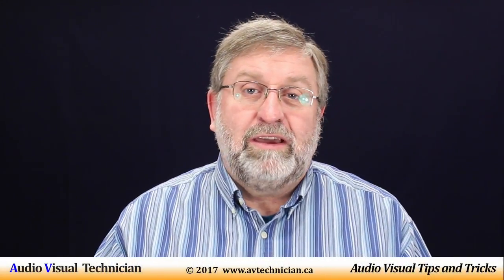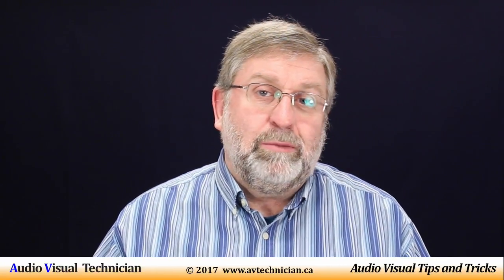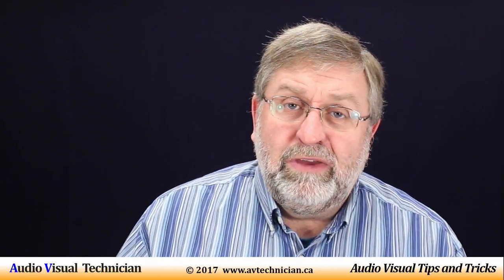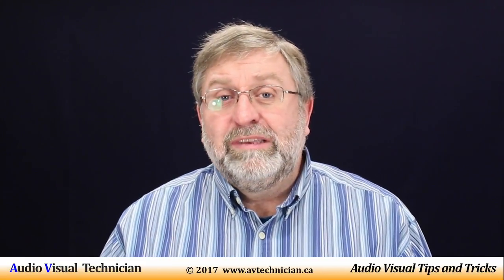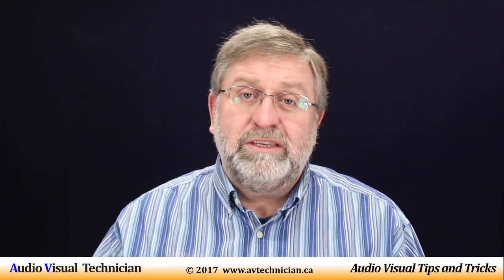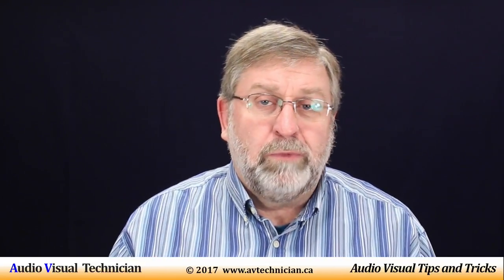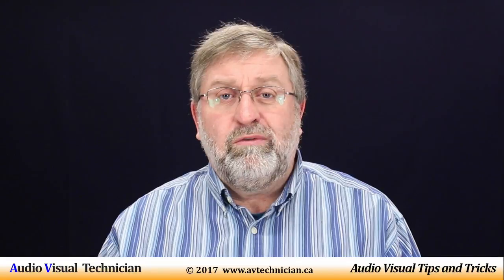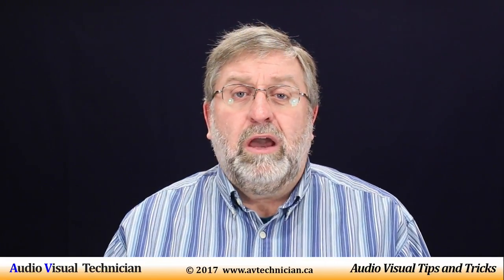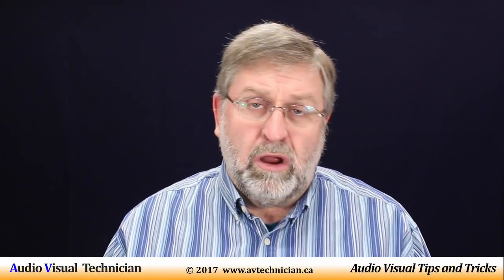Hi, Paul Donovan here from AVtechnician.ca, your YouTube channel associated with tips and tricks for AV technicians. I made a video not too long ago related to using ceiling speakers in hotels and banquet rooms. If you'd like to watch that video before you watch this one, please click the link below. Today I'm going to talk about the idea of bringing your own sound system into a hotel, ballroom, meeting room, or conference center.